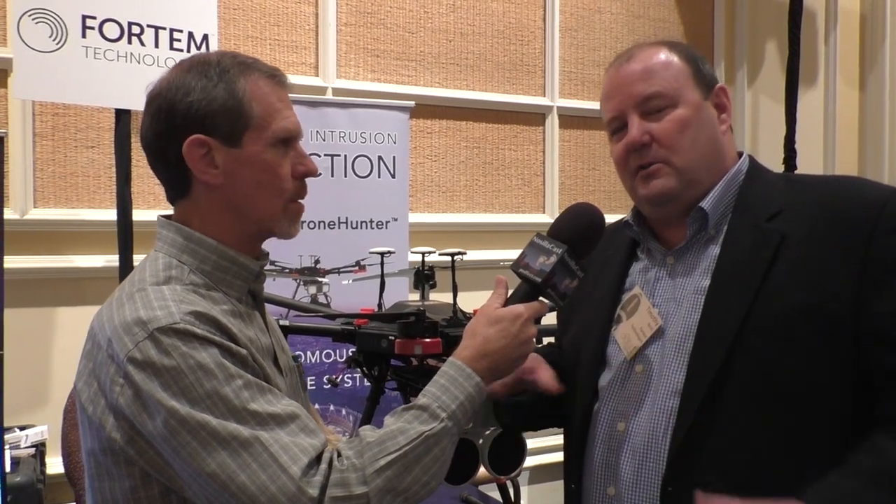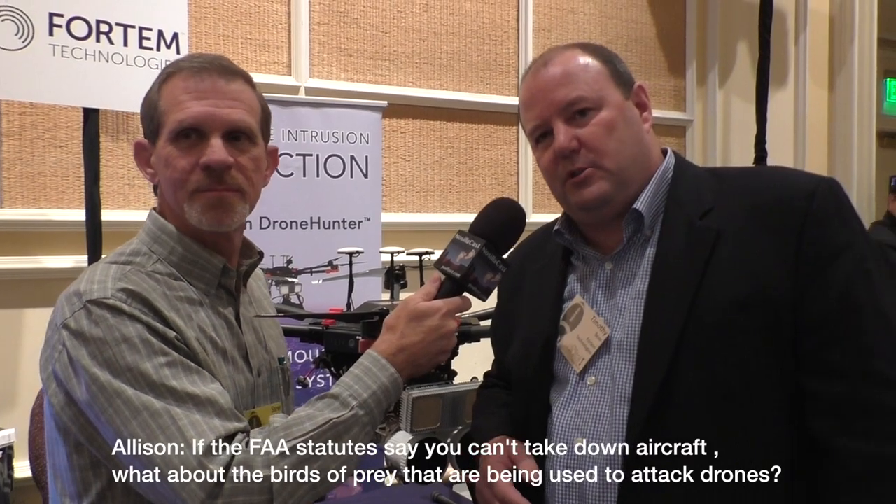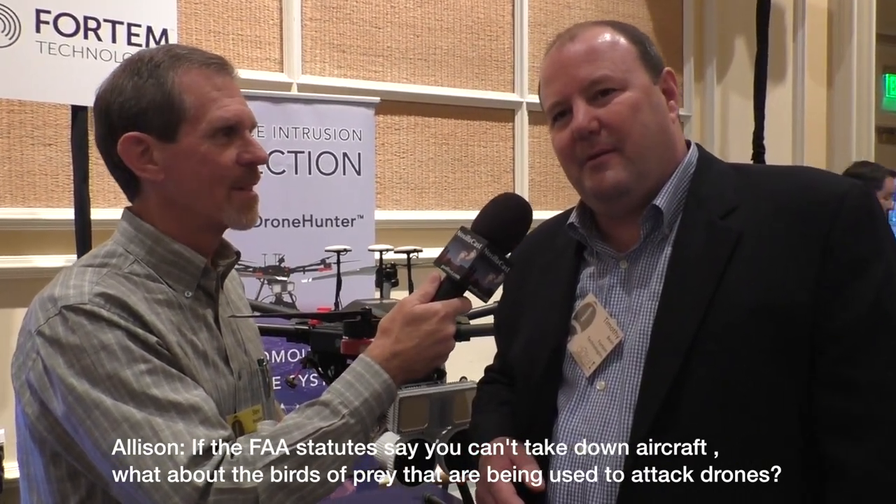Right now shooting down drones out of the air is not legal in the US. There are laws coming into play this year, we believe, that allow the right of privacy, right of self-defense, and the right to respond to imminent threat to life or harm — to trump some of the FAA statutes that say you can't shoot down aircraft, like the Piracy Act. The radar can distinguish between birds and drones. Those birds are about $150,000 and sometimes they don't do what you want, so you have to be careful — and you have to feed them.